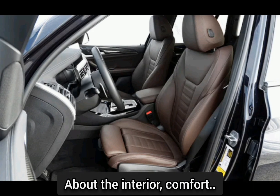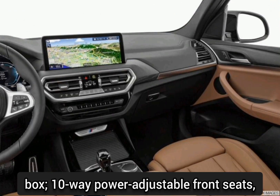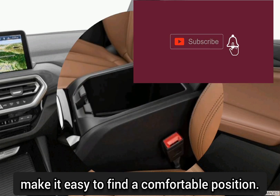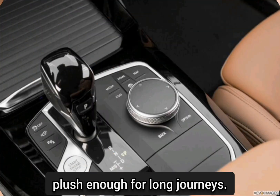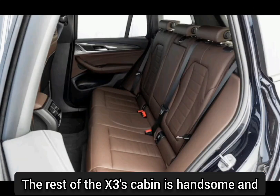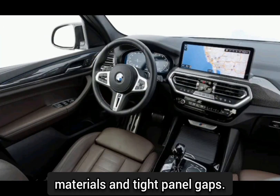About the interior and comfort: the X3's stylish interior comes well-equipped before you check a single option box. 10-way power-adjustable front seats, which include adjustable side bolsters, make it easy to find a comfortable position. Rear-seat occupants are treated to reclining seat backs, and the cushioning on all seats is plush enough for long journeys. The rest of the X3's cabin is handsome and put together competently, with well-chosen materials and tight panel gaps.